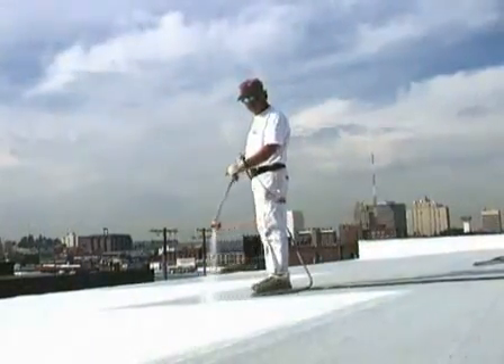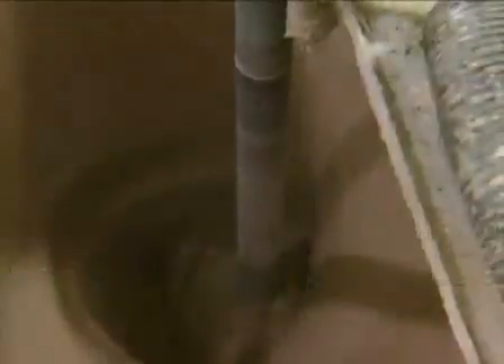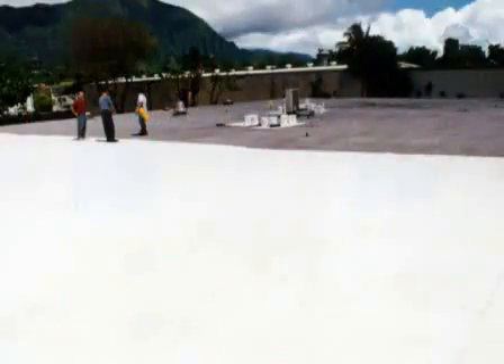The RoofMate system is designed to optimize the life of virtually any new or existing roofing substrate. Manufactured using 100% acrylic polymers, RoofMate forms a seamless, permanently flexible membrane providing an effective barrier against the normal effects of aging and exterior exposure.